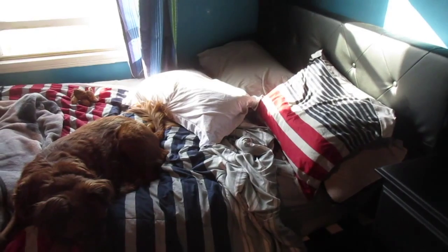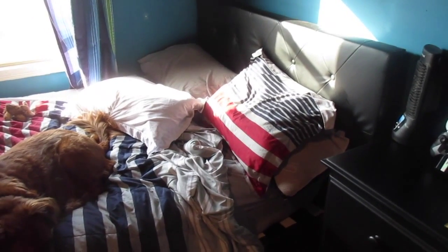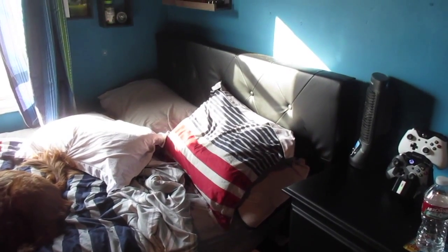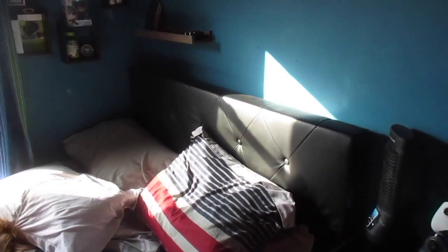Getting to my bed and nightstand — they're both from Wayfair.com, as well as my dresser behind me. I got two nightstands but the other one is in the spare bedroom; it's a slick, nice-looking nightstand great for a guest room. The bed is upholstered, very soft. I used to always hit my head on wooden or metal frames, so I found a good-priced upholstered bed and I never have to worry about that anymore.